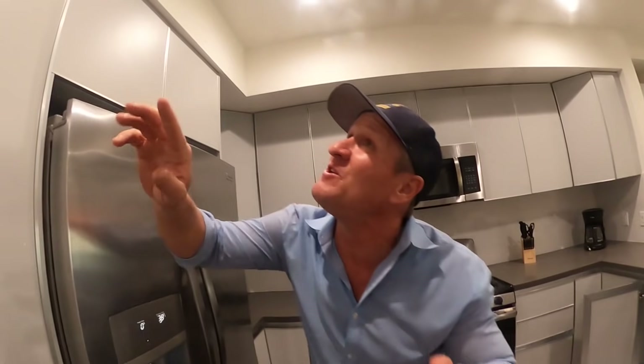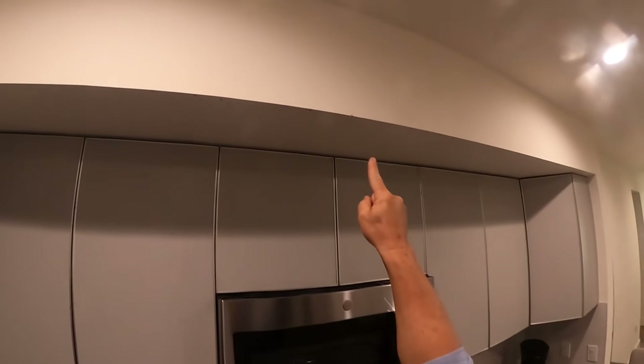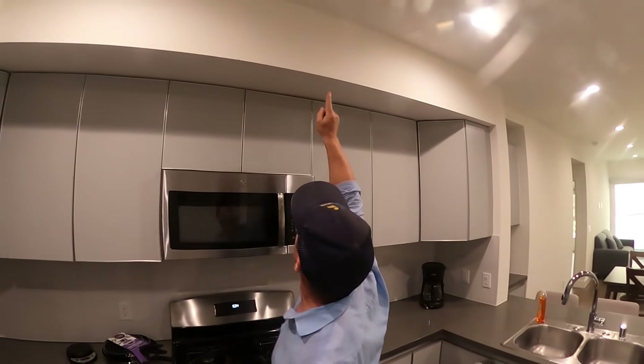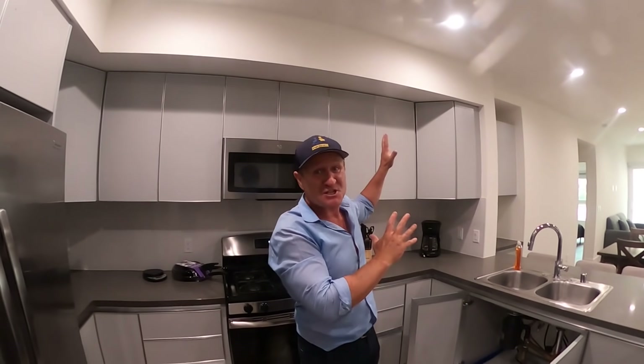I don't know if you're going to be able to see them clearly, but look right here — 1, 2, 3, 4, 5, 6, 7, 8, 9, 10... up to 25 that I can count. There's at least like 50 to 70 just in the kitchen, and we haven't even seen the bathrooms yet.